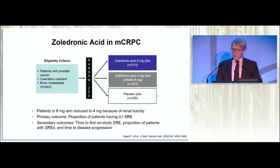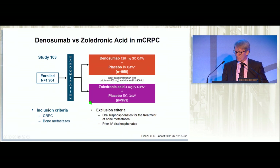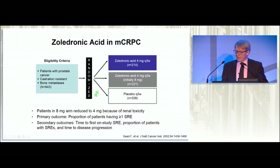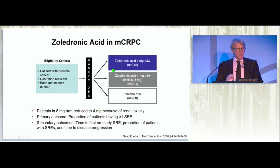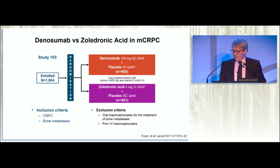There's the older data relating to zoledronic acid. Zoledronic acid is the most potent anti-osteoclast agent we have in the bisphosphonate field. Fred Sard's study, published in 2002, showed very clearly that there was about an 11% reduction in skeletal-related events, and particularly it halved the rate of cord compression and of pathological fracture. It's still used; it's still a very valuable drug.